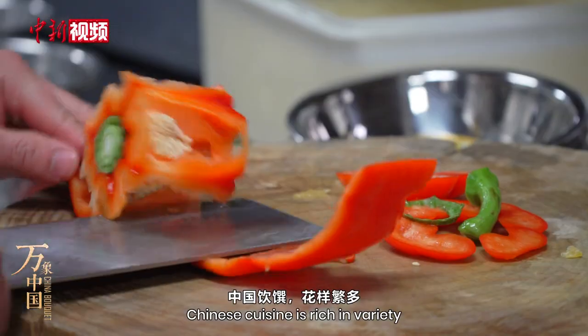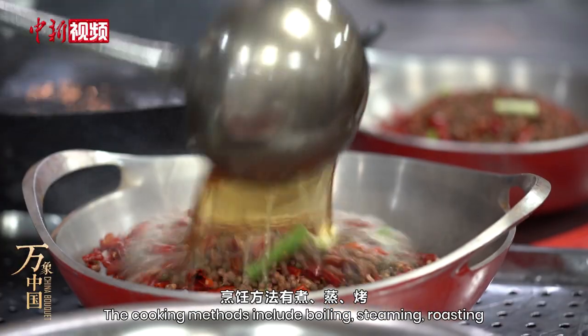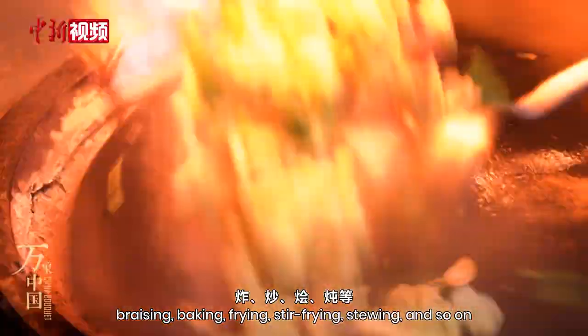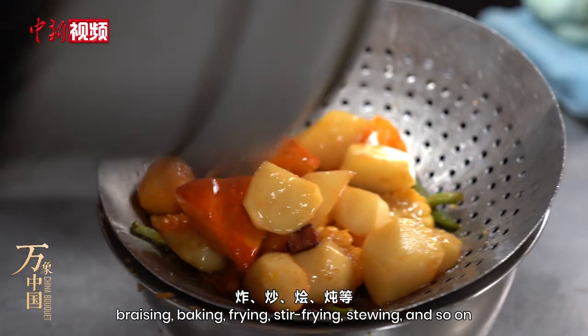Chinese cuisine is rich in variety. The cooking methods include boiling, steaming, roasting, braising, baking, frying, stir-frying, stewing, and so on.